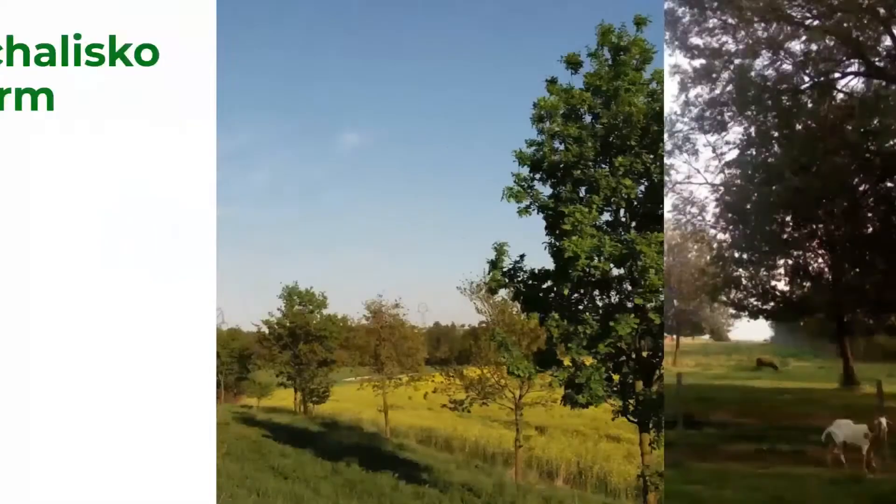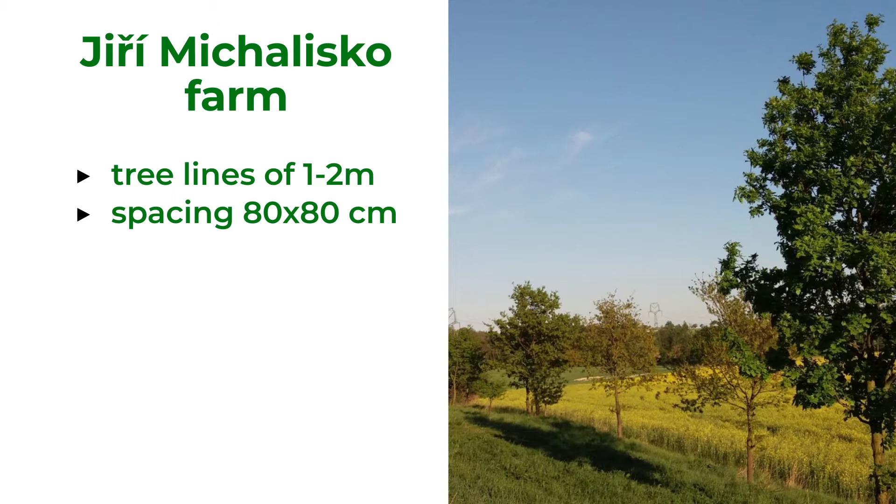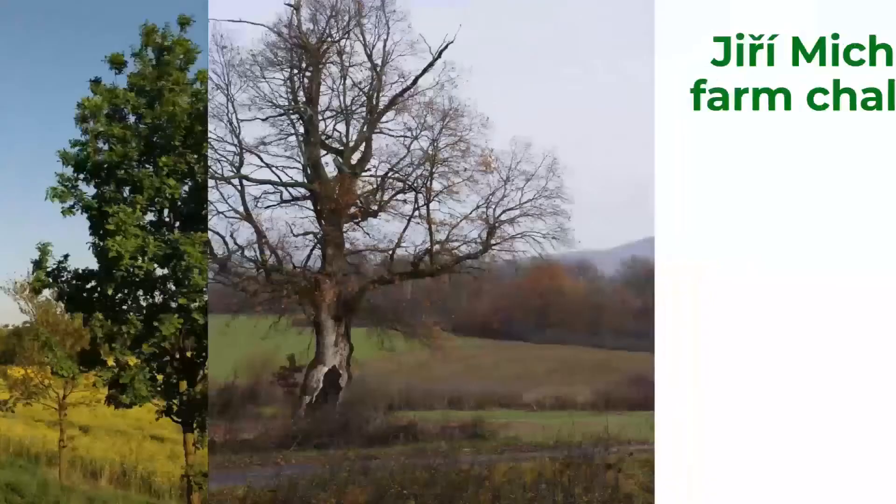On arable land he established lines of trees with a distance of one to two meters, and also windbreaks consisting of coniferous trees with spacing 80 by 80 centimeters. A number of apple trees and plums were planted on stony slopes and edges of streams.